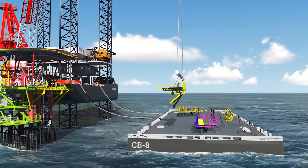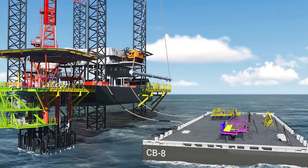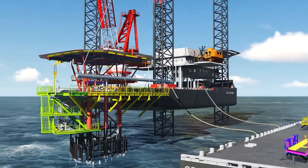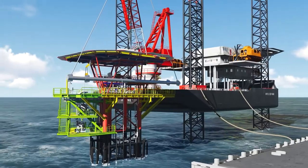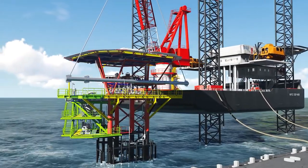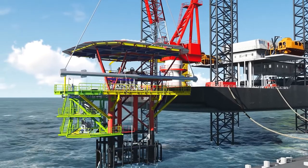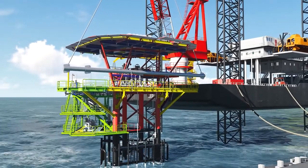Specially engineered and fabricated spreader bars designed for smaller lifts are used for lifting and installing the lighter deck extensions. Activities on the previously installed deck extensions are stopped during installation of modules on the other side of the platform for safety reasons, if necessary.